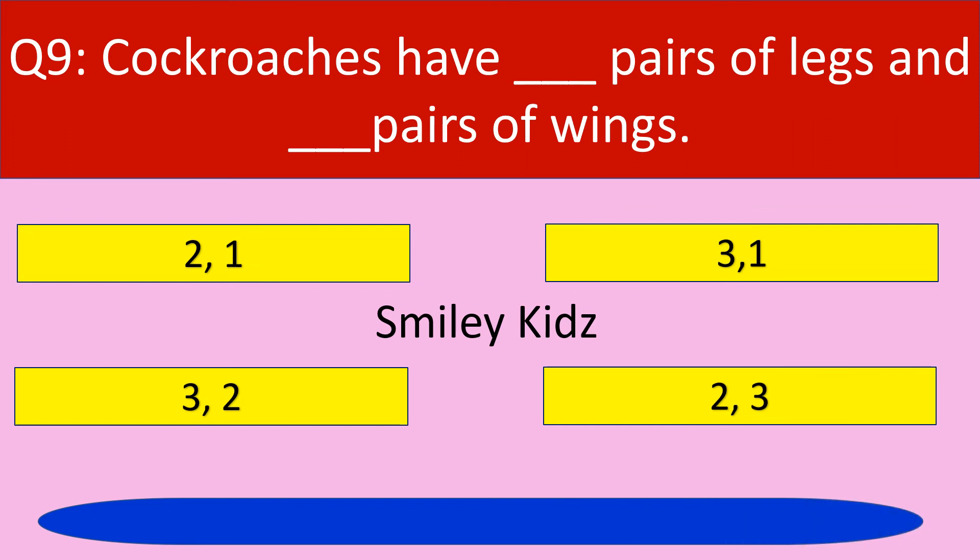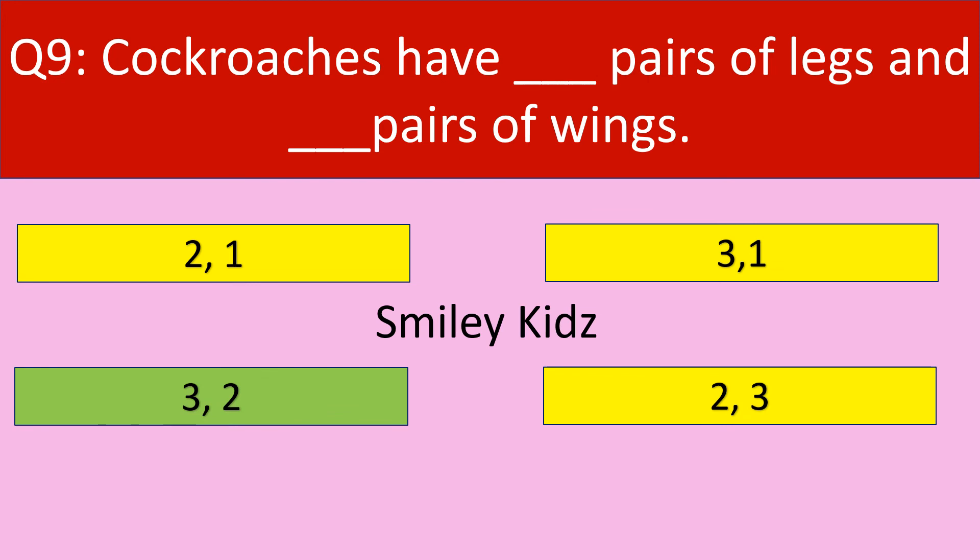Time up. The correct answer is 3 and 2. Cockroaches have 3 pairs of legs and 2 pairs of wings.